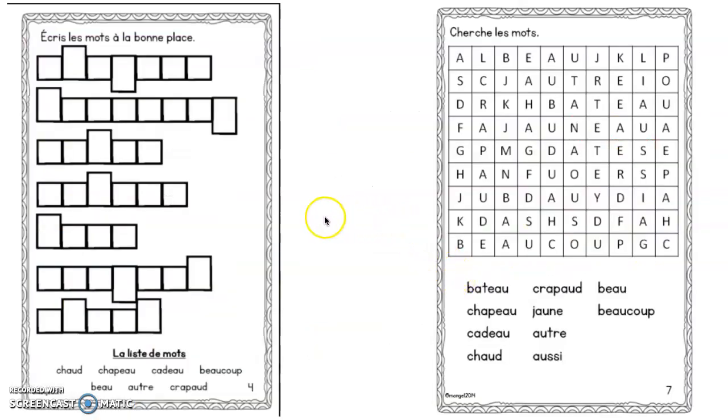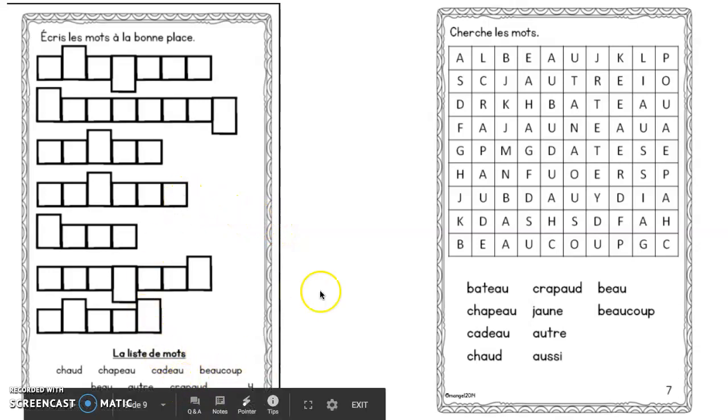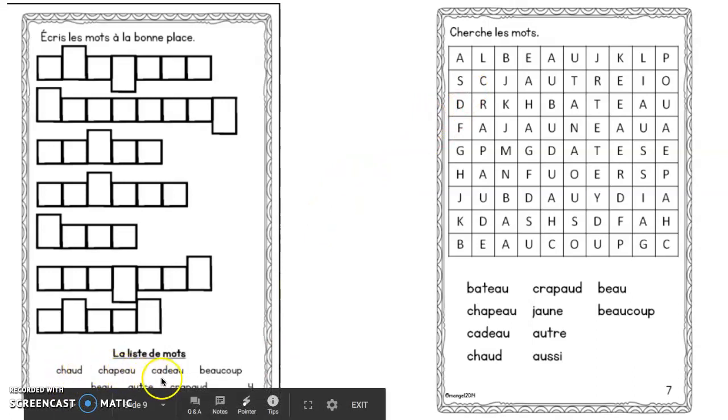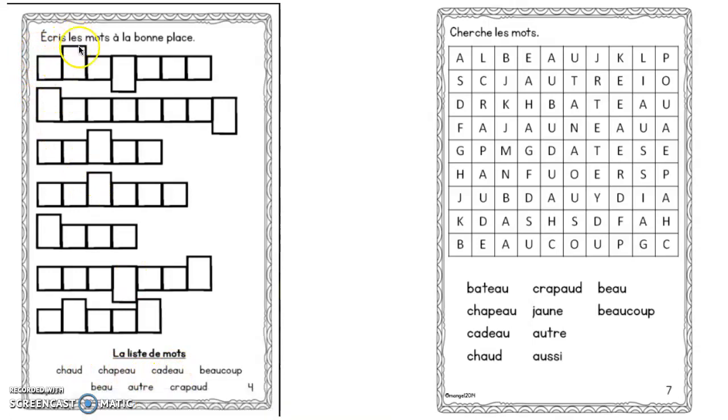Here's the example of the fill-in-the-blanks for the words — you can see the list at the bottom, as well as the word search. If you do not have a printer, please just have your child write out these words and they can draw the boxes around them. Think of our cat — les lettres de ventre, les lettres de tête et les lettres de queue. Your child can feel free to do it on a computer if they have a drawing tool — it does not need to be printed.